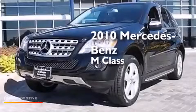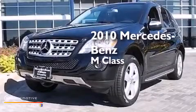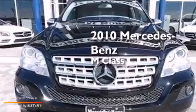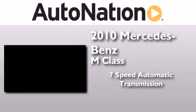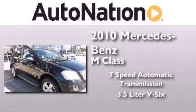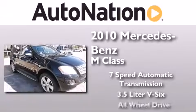This is a certified pre-owned 2010 Mercedes-Benz M-Class. This crossover has a 7-speed automatic transmission, a 3.5-liter V6, and all-wheel drive.